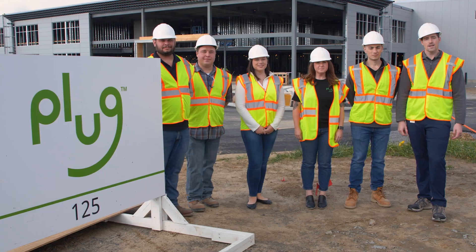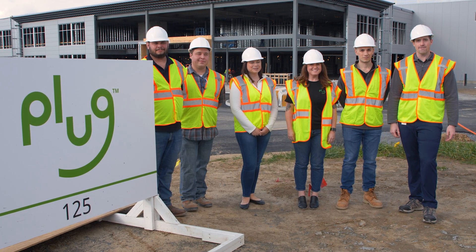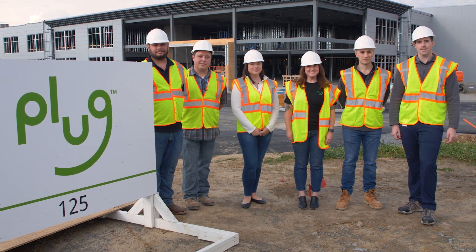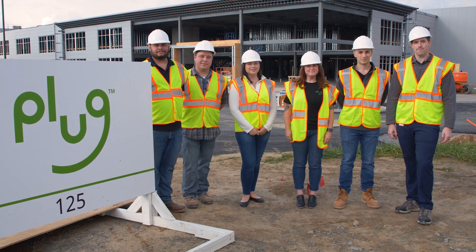We're so excited you could join us today virtually for our tour of the Vista manufacturing facility. We hope you can join us in person in the future. Dave, back to you.